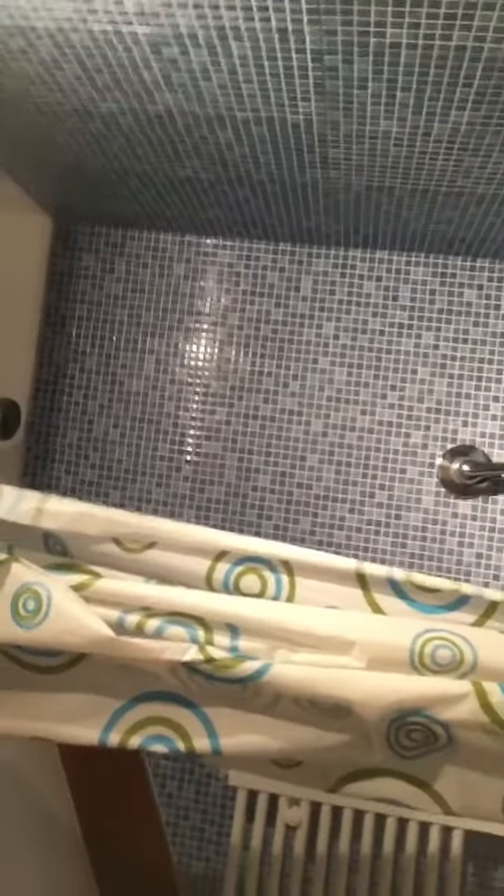And this is the bathroom. It doesn't look like much, and yeah, I don't like it. So that was the tour of our room, but I can show you the room again later.